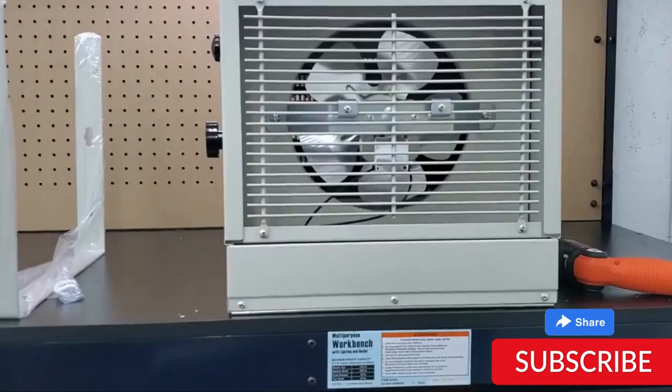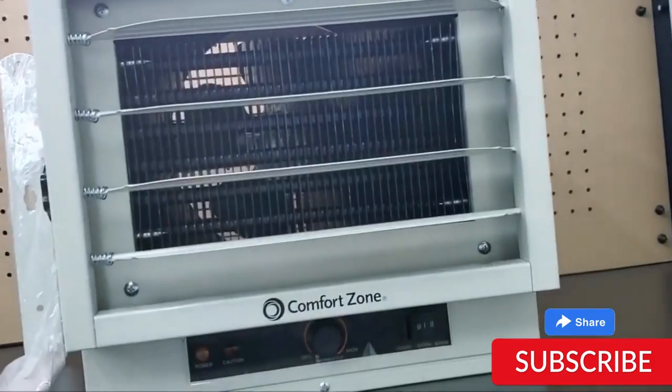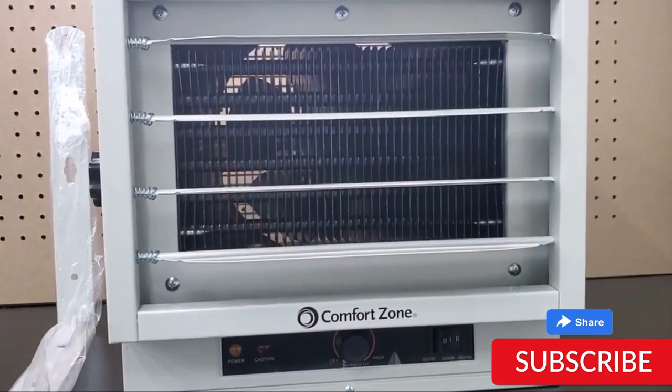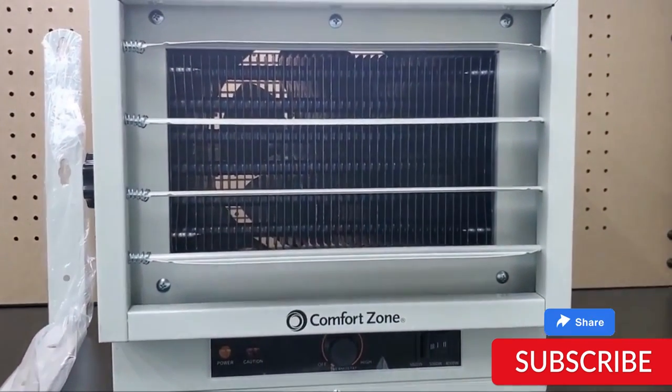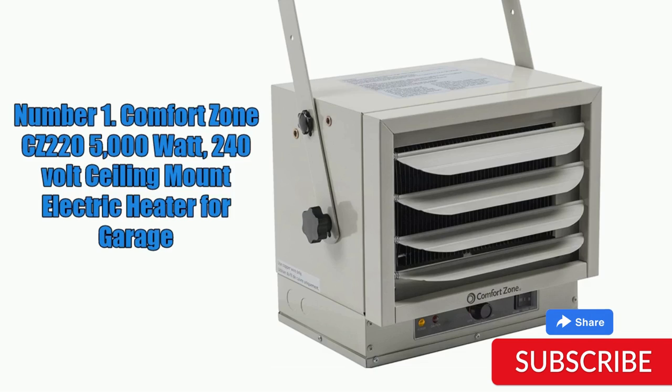One potential drawback of the CZ220 is its relatively loud operation, with some users reporting a noticeable fan noise when the unit is running. Additionally, the heater may not be suitable for use in smaller or residential spaces due to its high power output. Overall, the Comfort Zone CZ220 is a reliable and durable option for those looking to heat large industrial spaces such as garages and workshops.